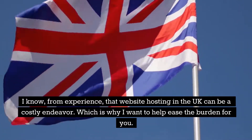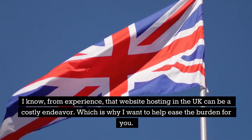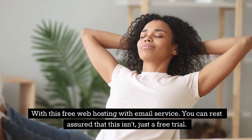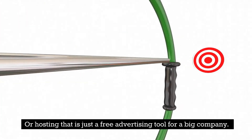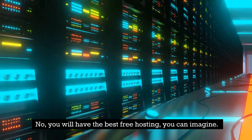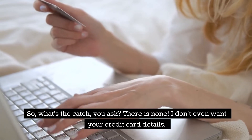I know from experience that website hosting in the UK can be a costly endeavor, which is why I want to help ease the burden for you. With this free web hosting with email service, you can rest assured that this isn't just a free trial or hosting that is just a free advertising tool for a big company. No — you will have the best free hosting you can imagine.